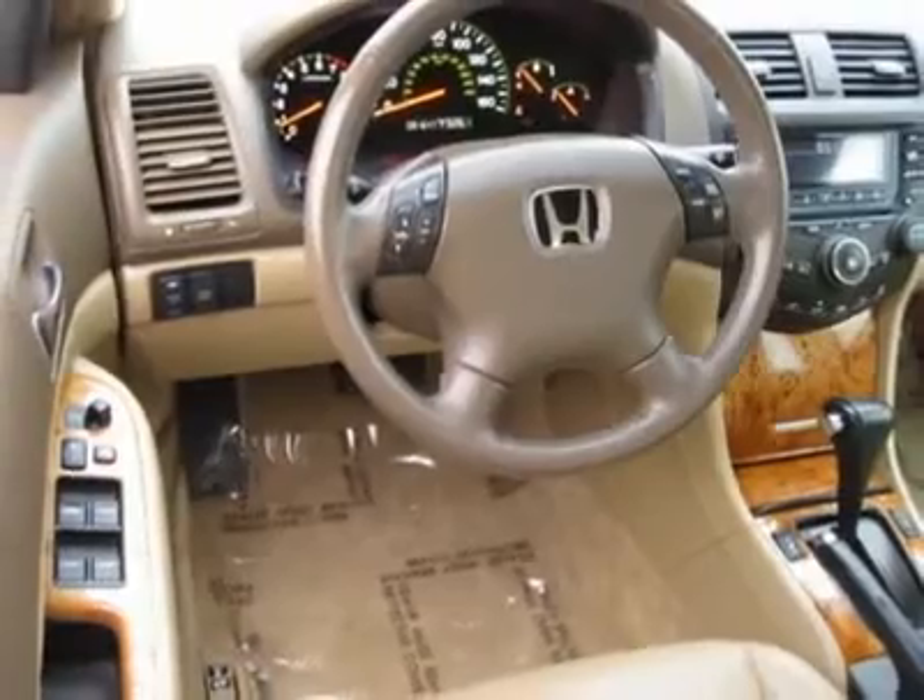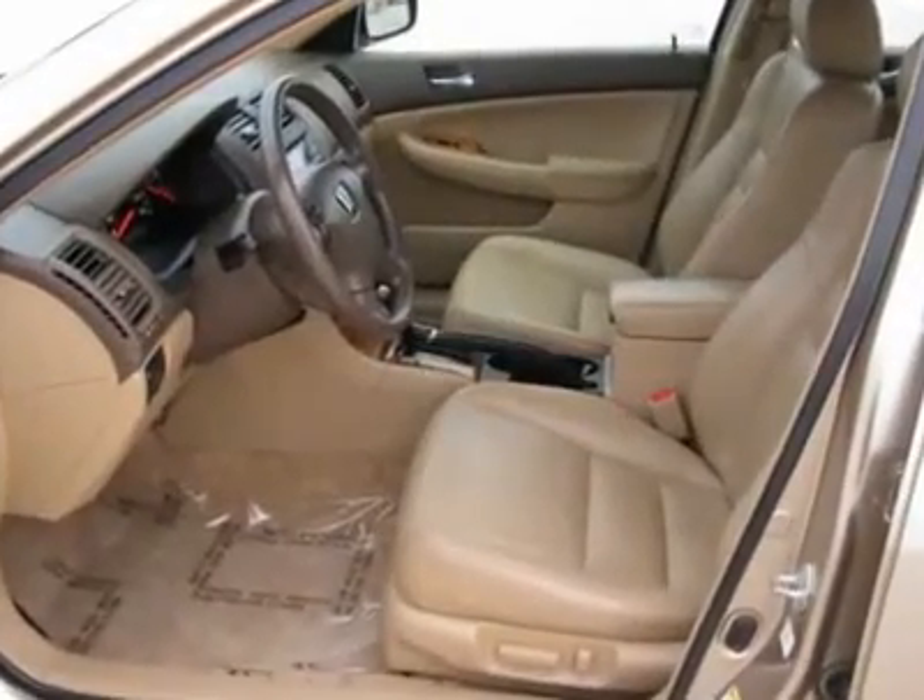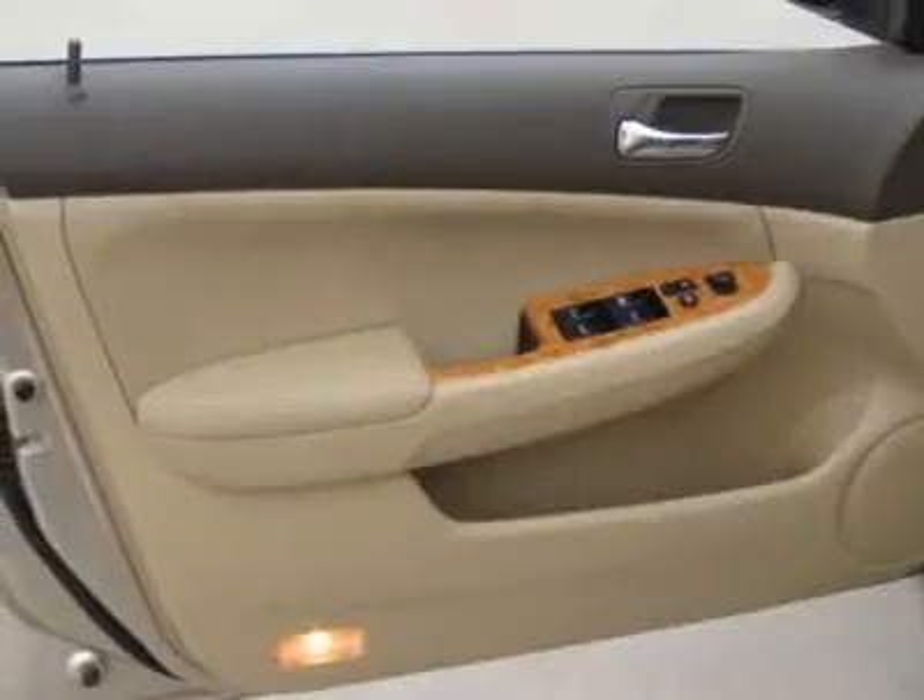The leather is in great condition, the back seat looks like no one ever sat there, and you will love the wood accents and all-season tires.